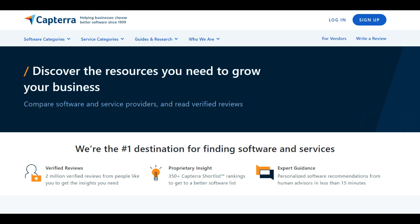However, one potential drawback is the sheer volume of options on Capterra, which can be overwhelming for users unfamiliar with the software landscape. Navigating through numerous choices might pose a challenge, and users may need to invest time in understanding and comparing different solutions to find the one that best fits their needs.